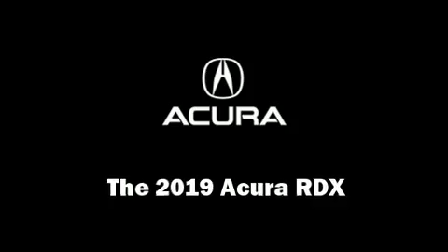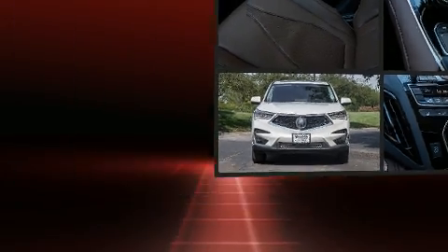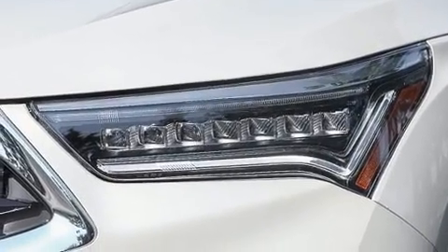Get excited about the 2019 Acura RDX. It features an automatic transmission, front-wheel drive, and a two-liter four-cylinder engine. A turbocharger is also included as an economical means of increasing performance.